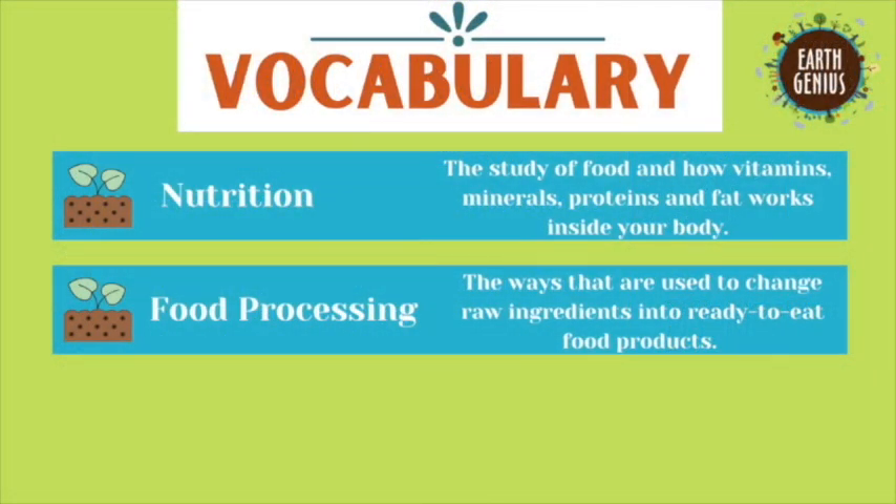In this lesson we have some very important vocabulary words to learn. Understanding them will help you to make good choices about what you eat so that you can grow and be healthy. Pause the lesson and write the words in your garden journal or say them out loud with me.